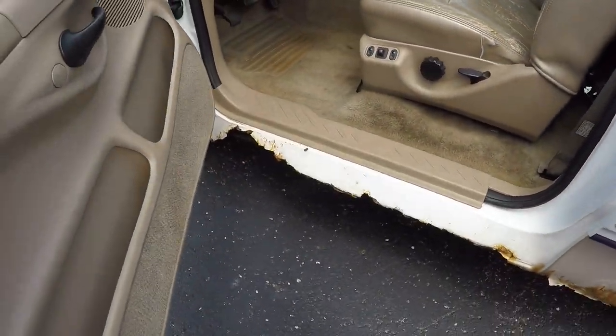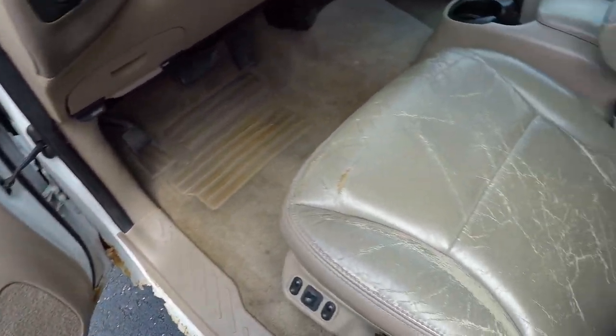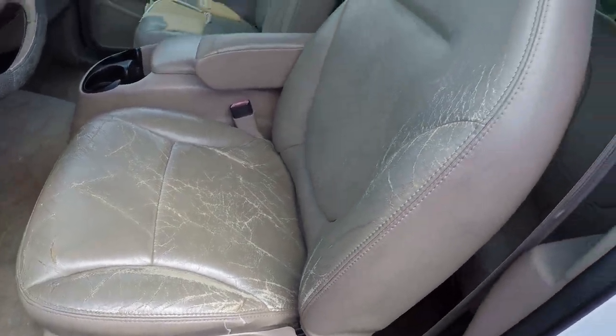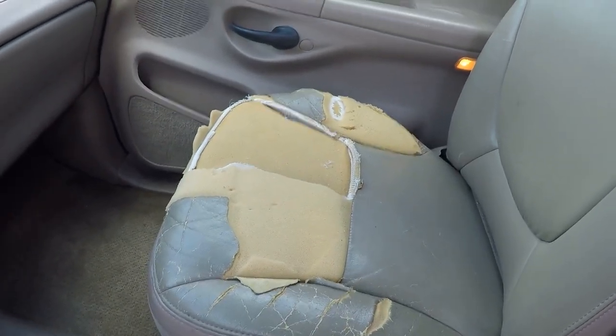A little more rust inside here, rockers are about gone. It does have power windows, locks, and mirrors. Some wear and tear on this 98 seat — it is a Lariat. Might need a seat cover over there.